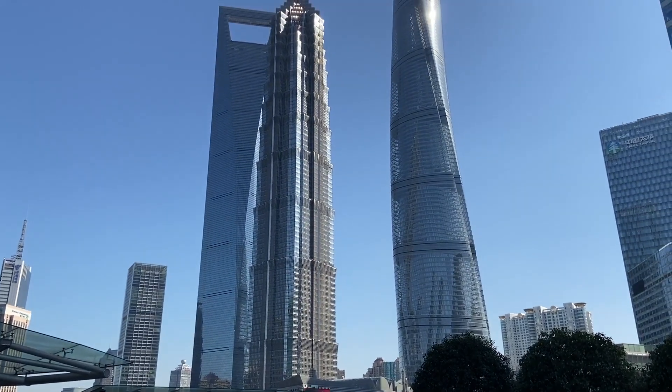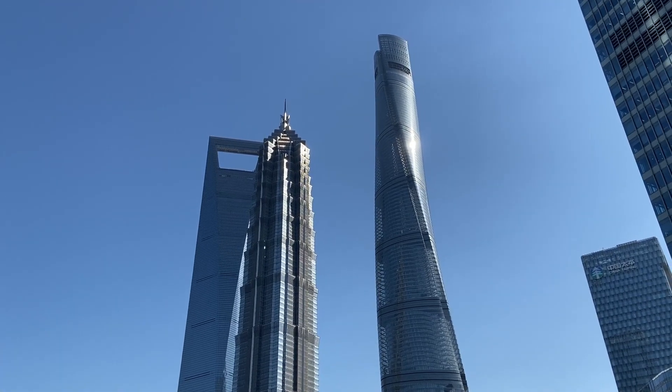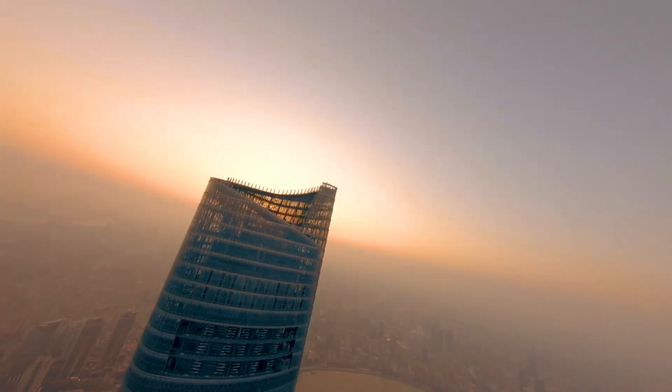In Shanghai, they built a really tall tower called the Shanghai Tower. People thought it would be amazing, but after it was finished in 2016, it mostly stayed empty. People were not happy, and they wondered why.